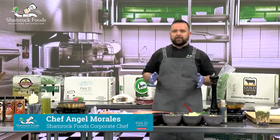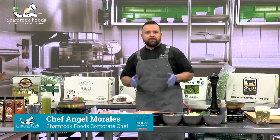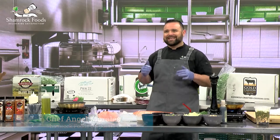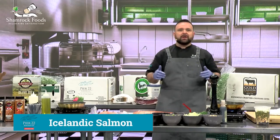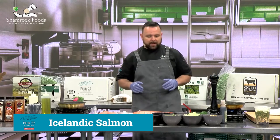An exclusive product coming out of our seafood company, Pier 22, is our Icelandic salmon. No one else is going to have this. We have exclusive rights to this product.